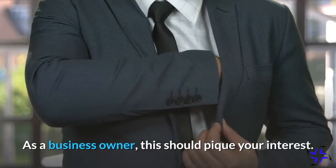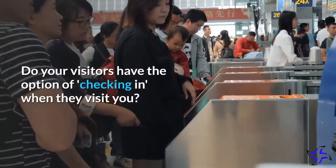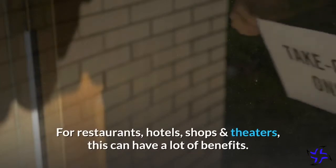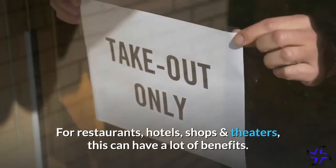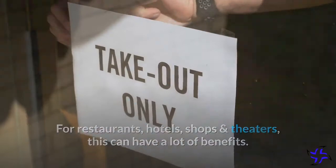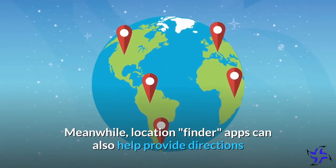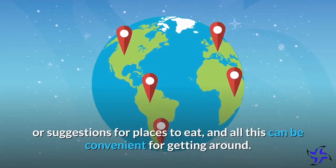As a business owner, this should pique your interest. Do your visitors have the option of checking in when they visit you? For restaurants, hotels, shops and theaters, this can have a lot of benefits. Meanwhile, location finder apps can also help provide directions or suggestions for places to eat, and all this can be convenient for getting around.